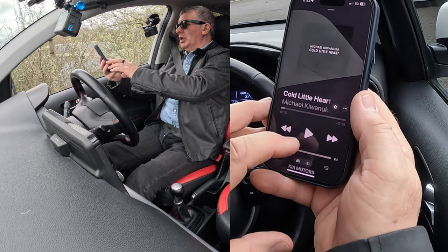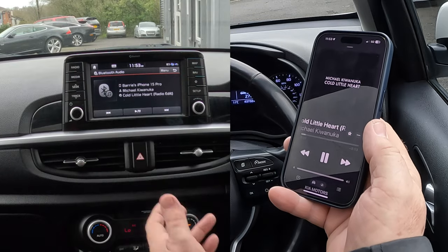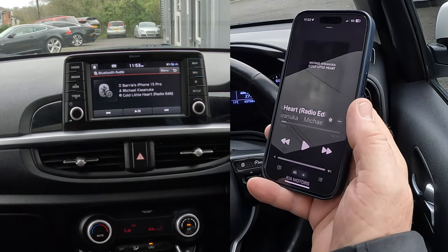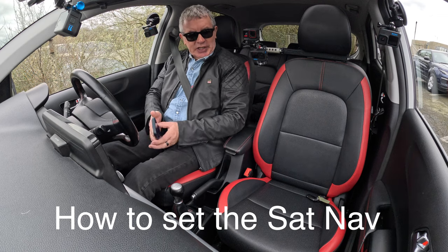Any soundtrack — whether it be iTunes, YouTube Audio, Prime Music, or Spotify — it will play through this system. I'm going to click Play, just go over here to Media, and you'll see it's playing, and I can control it like so.